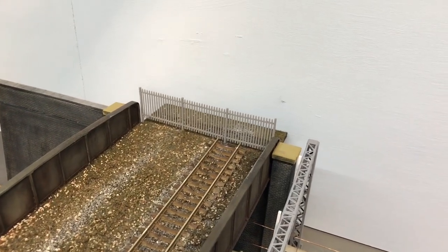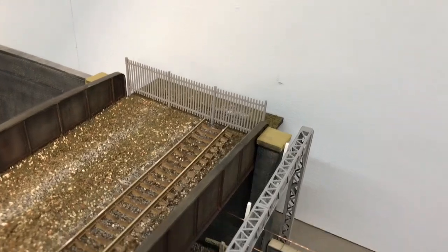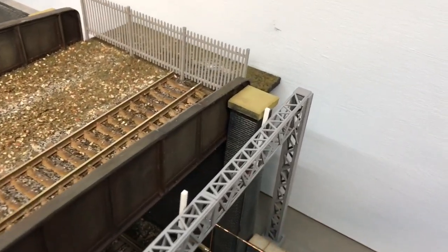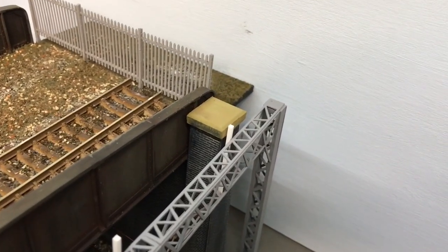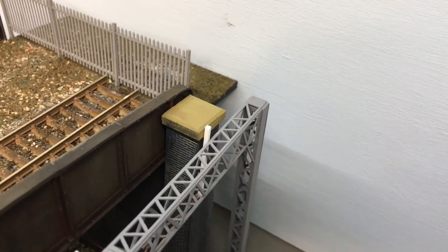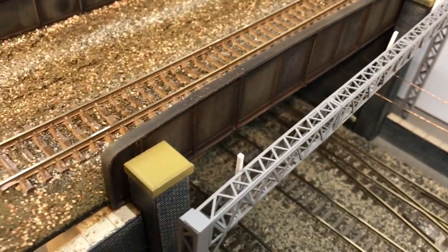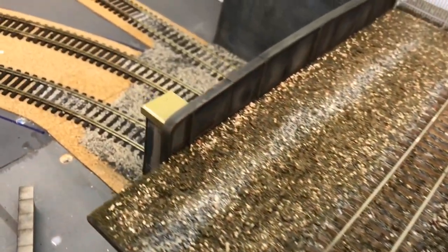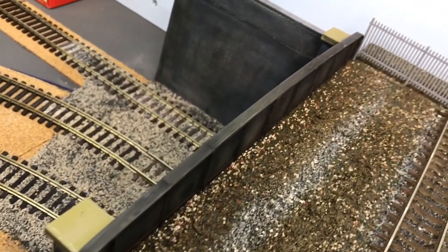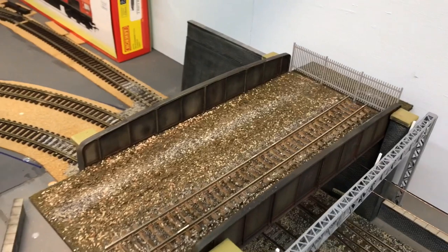Going to the top here on the bridge, you can see that we're going to have a disused line which has been fenced off, and there will be plenty of undergrowth and stuff added to that to make it look a bit more realistic. Some of the bits of sprue from the scale model scenery kit have been sawn down and made into capping stones there. They don't look too bad; they need weathering down again, and obviously a bit of ballasting has gone on as well.